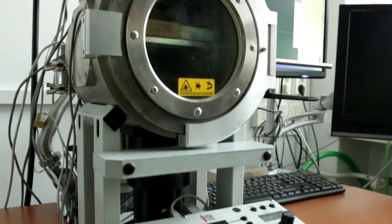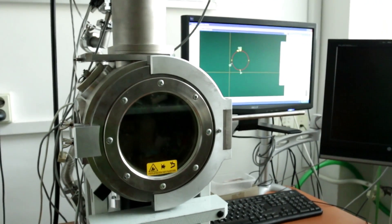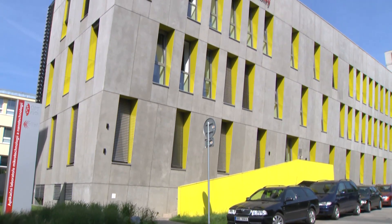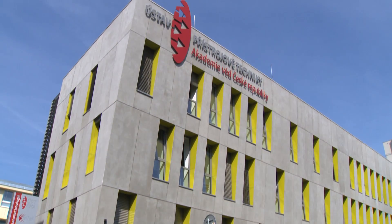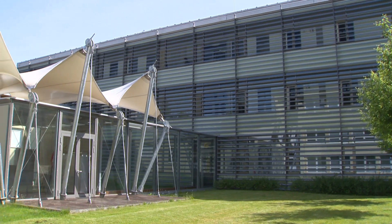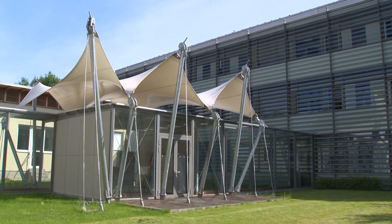Electron beam welding is an advanced method for joining metal parts. The technology has been used at the Institute since 1964, and nowadays it is being developed by the third generation researchers of the Electron Technology Group.